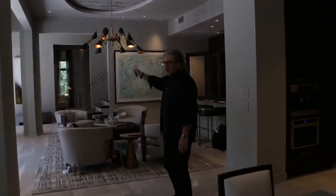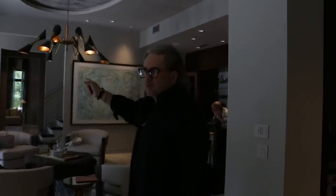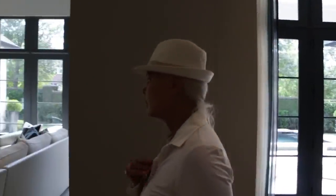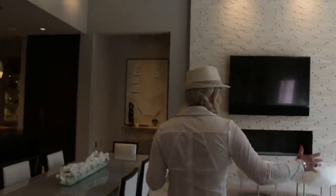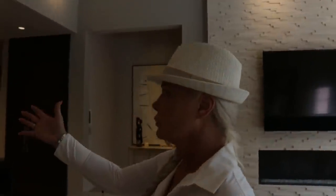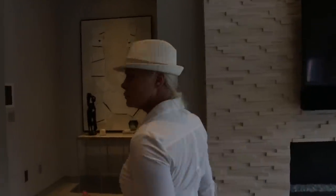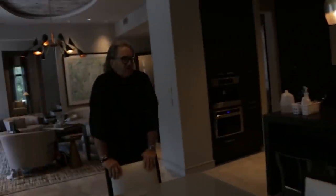Over here we can do the Dorothy hood stacked — if we can get them large enough matted, they could go over here. That might be where it goes to lead your eye.